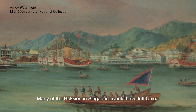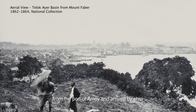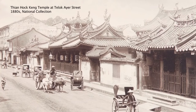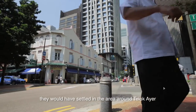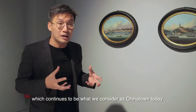Many of the Hokkien in Singapore would have left China from the port of Amoy and arrived by ship to the region that they then knew as Nanyang — what we call today Southeast Asia. When they came to Singapore, they would have settled in the area around Teluk Aie, which continues to be what we consider as Chinatown today.